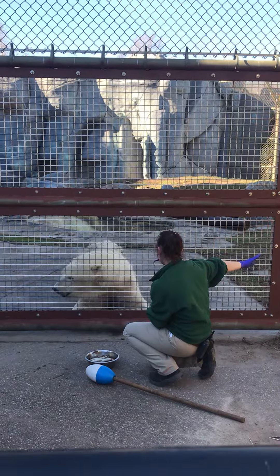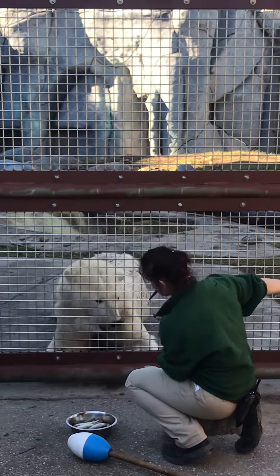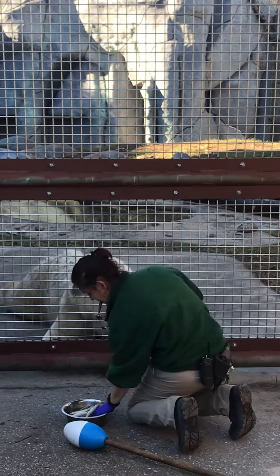The one on the pool side is her twin sister Aurora. This is our brand new training wall that we just got installed, and we're really excited to be able to show you some of the training that we do with the polar bears.